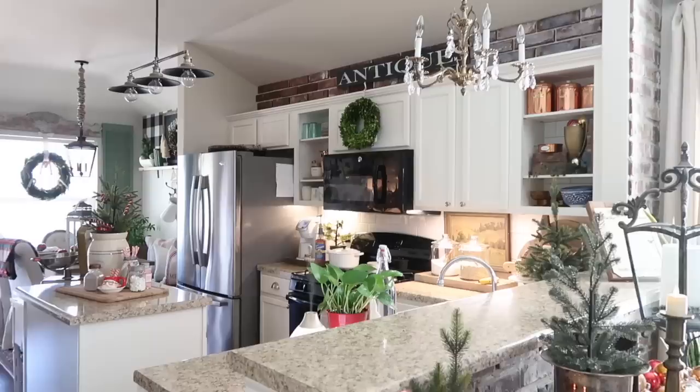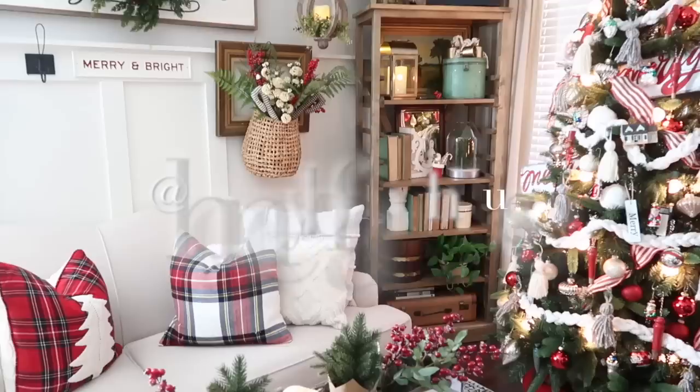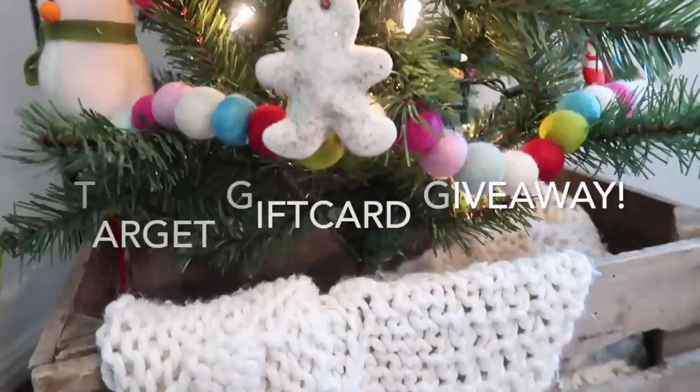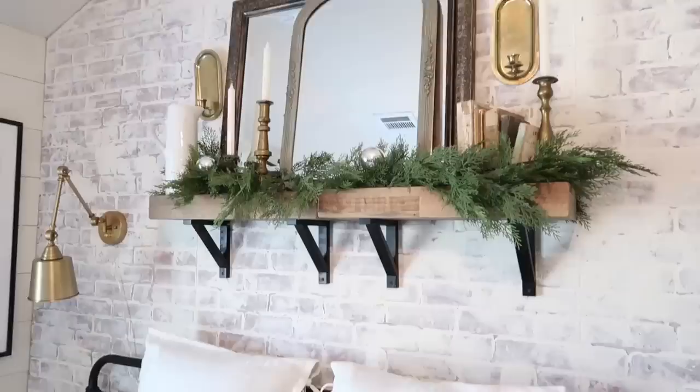That wraps up the Christmas home decor tour at my mom's house. I hope you guys enjoyed this video. Don't forget to check out my mom's Instagram as well as mine — follow us both and enter the Target gift card giveaway on Instagram. Don't forget to give this video a thumbs up if you enjoyed it, subscribe to my channel if you are new, and I will see you guys all in my next vlog. Bye!